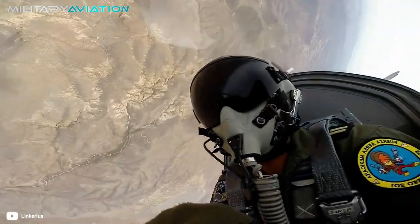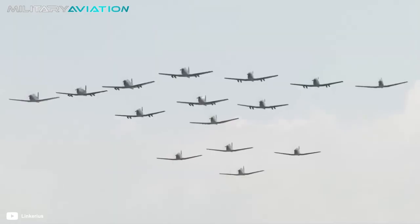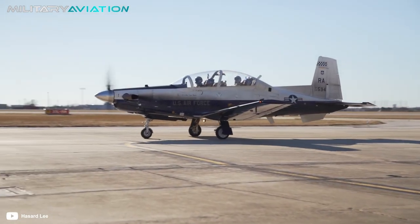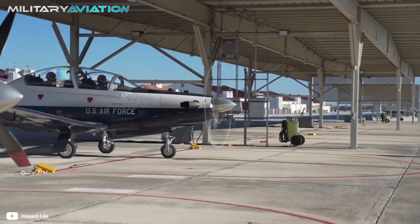In this new military aviation video we are going to tell you all the details about that transformation and what kind of weapons were incorporated into the platform. Let's start by briefly describing the protagonists of this process, the Texan II.